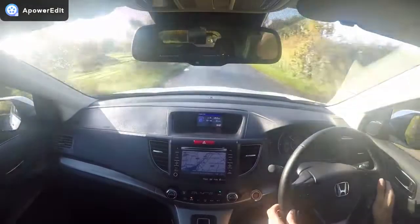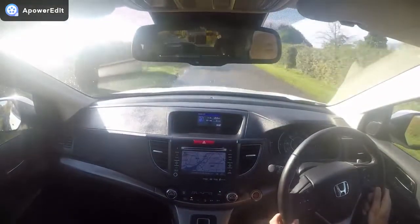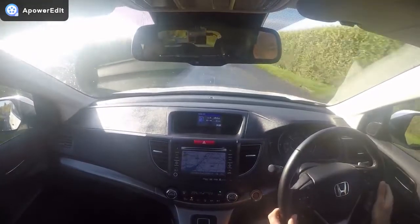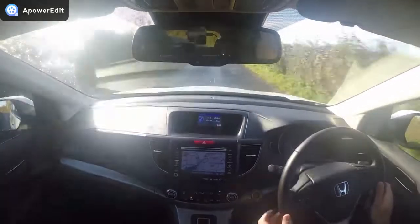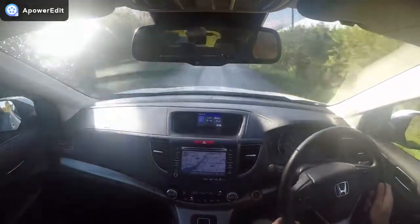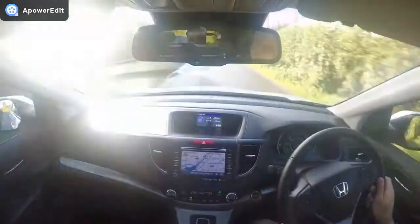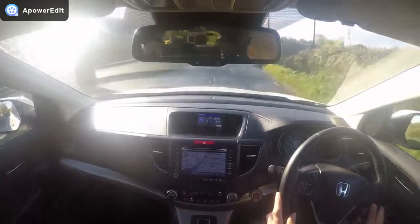The road test is done on part of the route any customer would go on if offered a test drive, so it will be representative of what you'd feel yourself. Coming to the car itself — very well maintained vehicle, and it feels like it straight away because the car is incredibly tight. It's lovely.